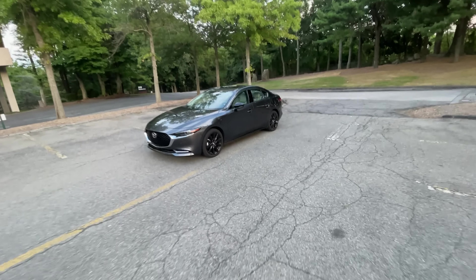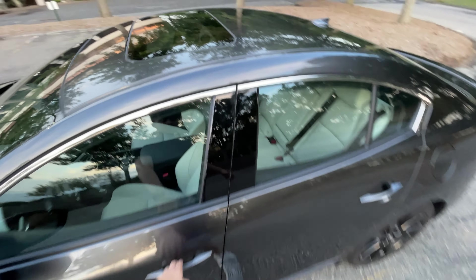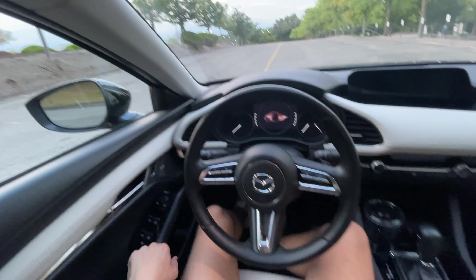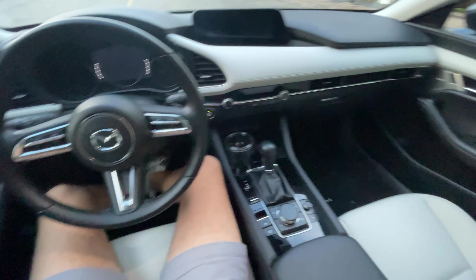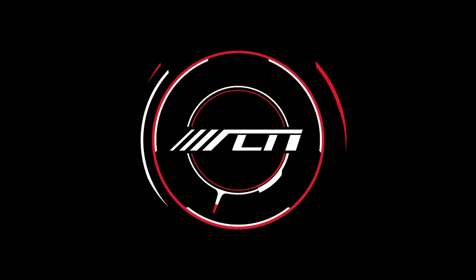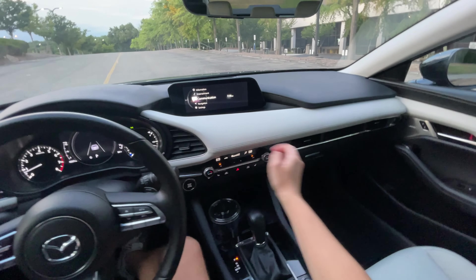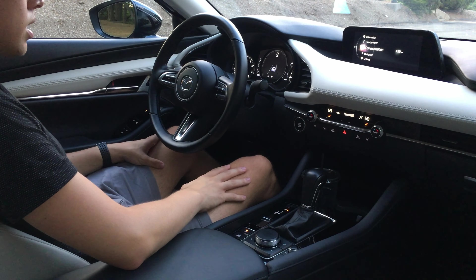Okay guys, let's go take this thing for a drive finally. Let's hop right back inside — it's a beautiful sunset right now. We'll get started on this Mazda 3 Turbo drive, see what this thing is like. As we went over in our full interior review, this is a fantastic cabin.